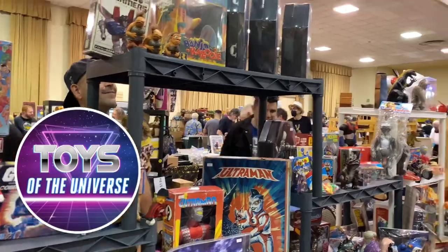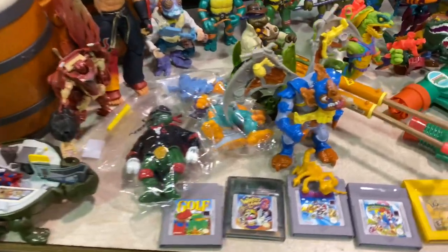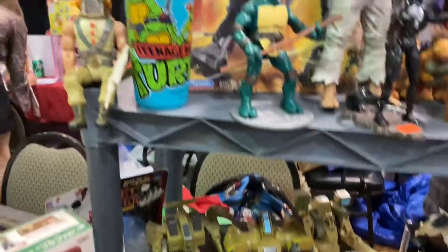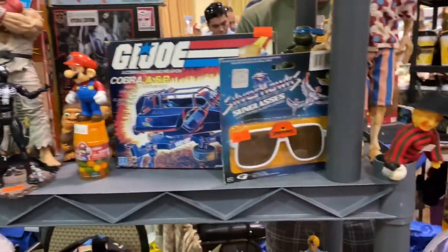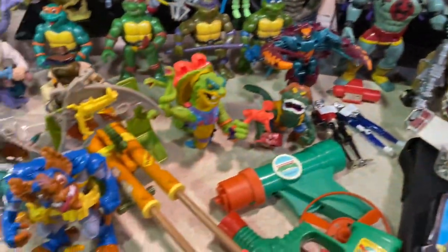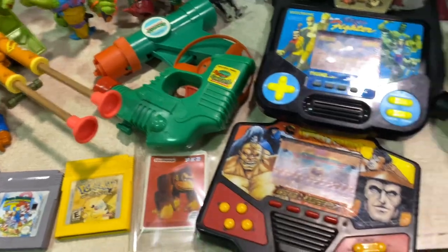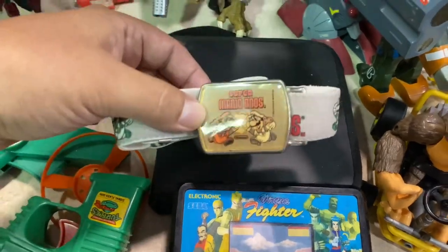Hey guys, we're actually here at the Toys of the Universe toy booth — there's Tony back there. We're going to check out what they brought to the show. They always bring the heat; this is the stuff that's right up our alley here on this channel. We got Blanca from Street Fighter, Silverhawks sunglasses, a little tiny Freddy Krueger doll. See what else we got — Turtles, some handhelds, old Funko, cool Mario Brothers belt.